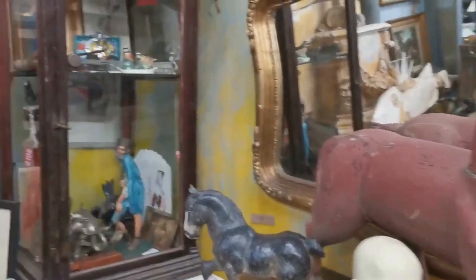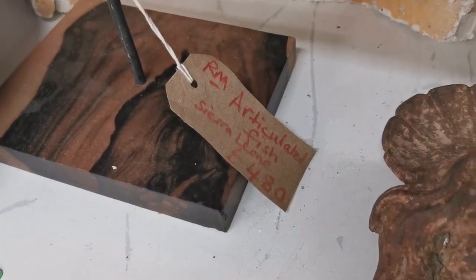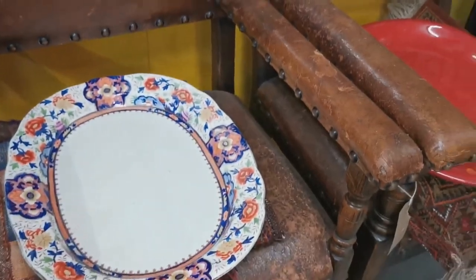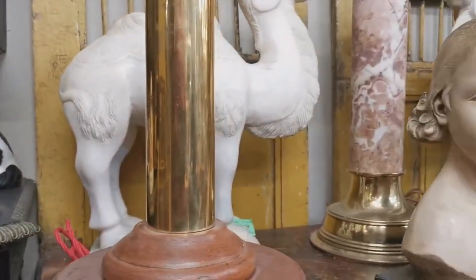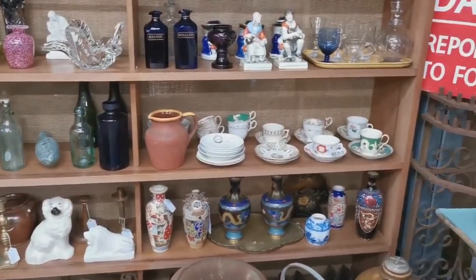One of our other favourite hunting grounds in the area we live in here in Norfolk is Holt Antique and Interiors, situated on the road just outside Holt. It's an old warehouse filled with probably 20 or 30 different dealer pitches — a variety of stuff in this place, it's always very interesting. There are some large pieces of furniture.